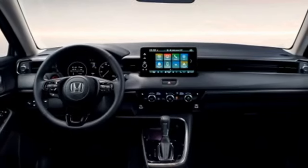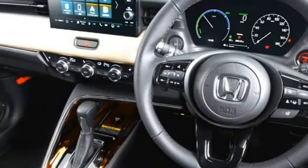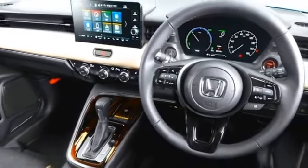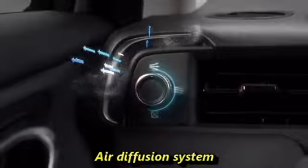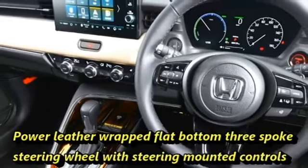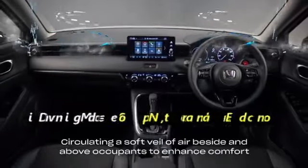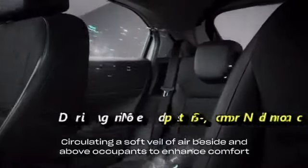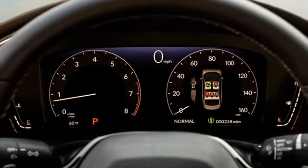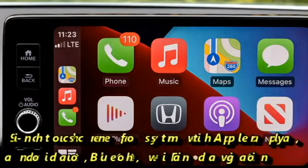The interior of the SUV has been updated with a number of features including an airy cabin, premium quality soft-touch materials, a new dashboard setup with dash-mounted stretched AC vents, an air diffusion system, a D-cut electric power-adjustable leather-wrapped flat-bottomed three-spoke steering wheel with steering-mounted controls, and multiple driving modes: sport, normal, and economy. It also gets a fully digital instrument cluster with a 7-inch TFT multi-information display.